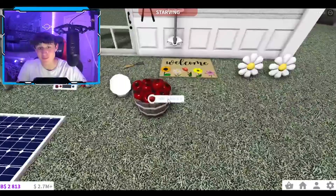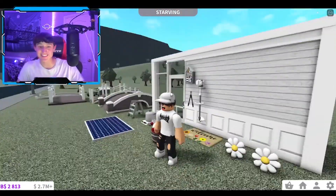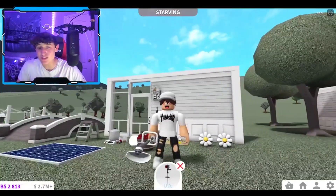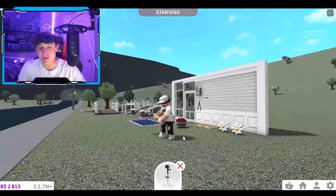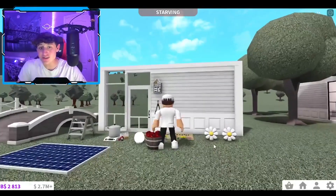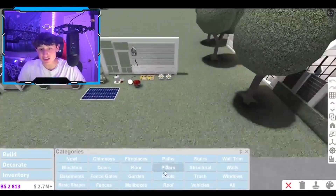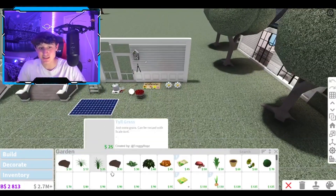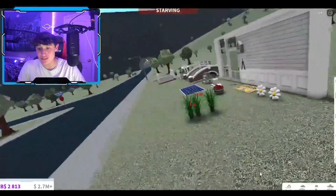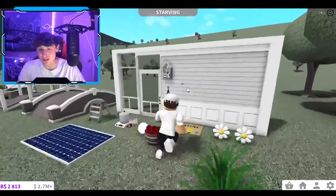Looking at the new items — we have our apples, so you can go tell someone 'how about them apples.' We have new pillows and new welcome mats. We have this weed eater, which is pretty cool — they said we can trim plants with it, but I'm not sure how to do that yet. Let's go to build mode and actually try that out. Let's go to Gardening to get one of these, because I'm very curious.